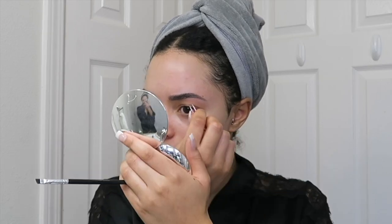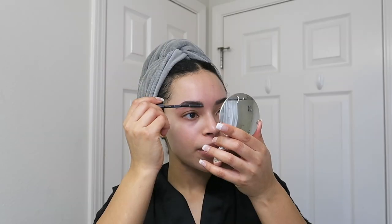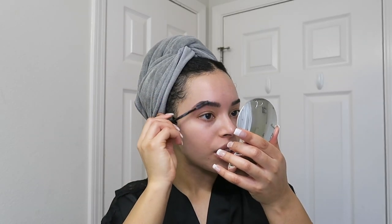Does one of your brows get more hairs than the other? I'm gonna go in with some clear brow gel. This is from the Brow Gal — I don't love this one, I just bought it and now I'm stuck with it. So if you're looking for a good clear brow gel, I would say stick with Anastasia. It doesn't flake up or do anything weird. This one sometimes gets sketchy.